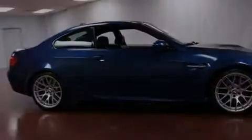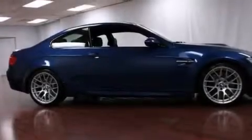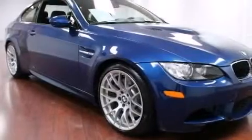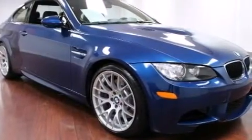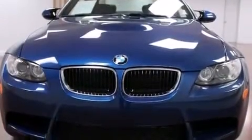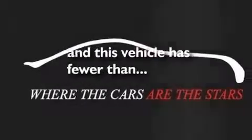Alloy wheels, shadow line trim, cruise control, BMW individual composition, a service level indicator, air conditioning with automatic climate control, a rear window defroster, front and rear reading lights, heated side view mirrors, and this vehicle has less than 17,000 miles.